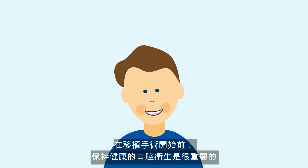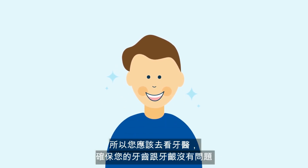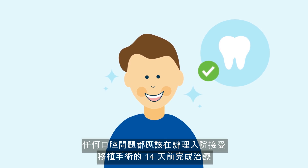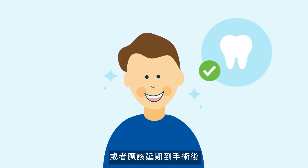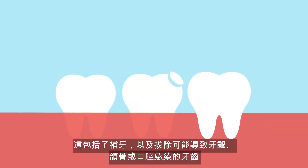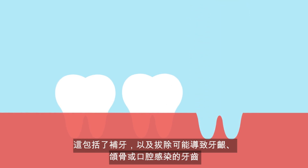Having a healthy mouth is very important before the transplant begins, so visit your dentist to ensure there are no problems with your teeth or gums. Any problems should be corrected a minimum of 14 days before your hospital admission for the transplant. This includes the filling of any cavities and removal of any teeth likely to cause gum, jaw, or mouth infections.